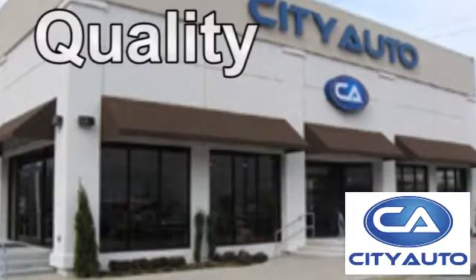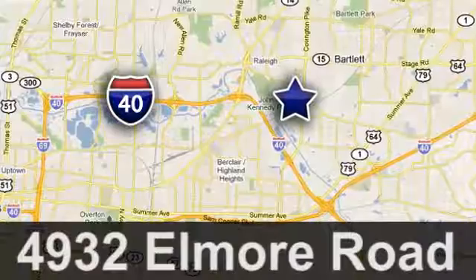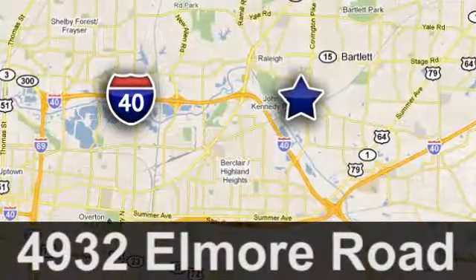Quality, value and selection. Citi Auto — shop where the dealers shop. Just minutes from anywhere in the Memphis metro area. Off I-40 West, off Exit 10.